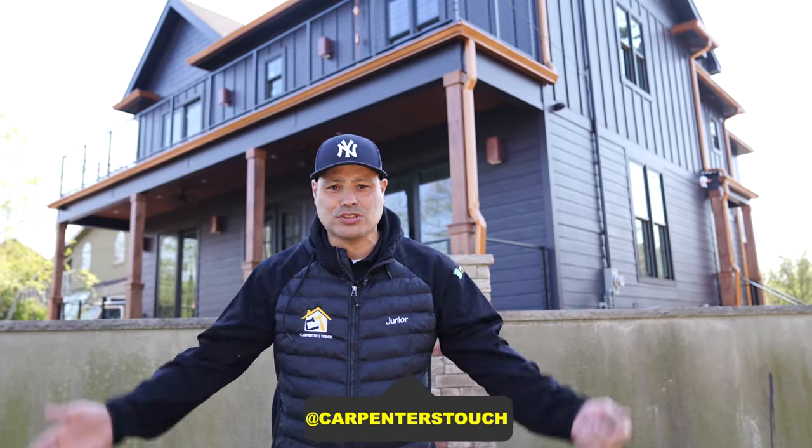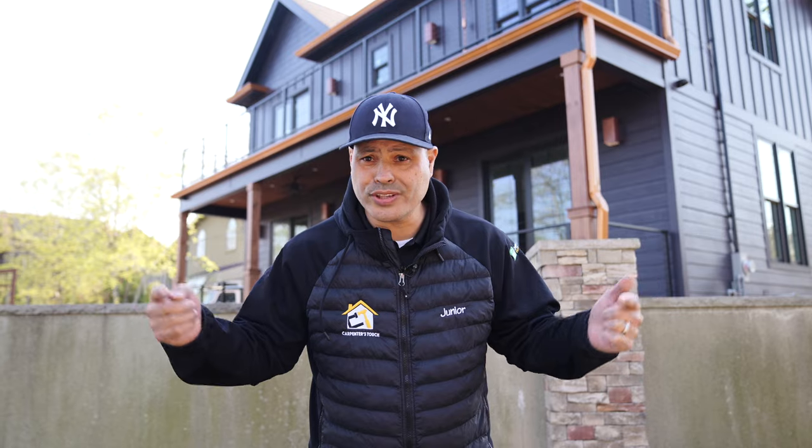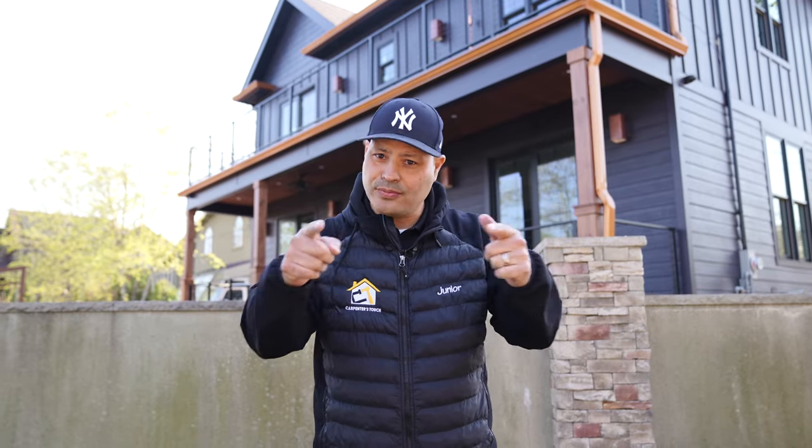I want to say thank you to my video crew Isandra Media for making this happen. If you love this home or would like me to install James Hardie siding on your home, give me a call, DM me, and we'll give you a free quote. If you're in New Jersey or Staten Island, I'm the guy — give me a call, DM me, keep watching.